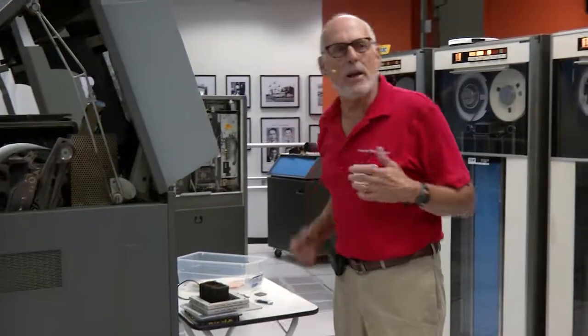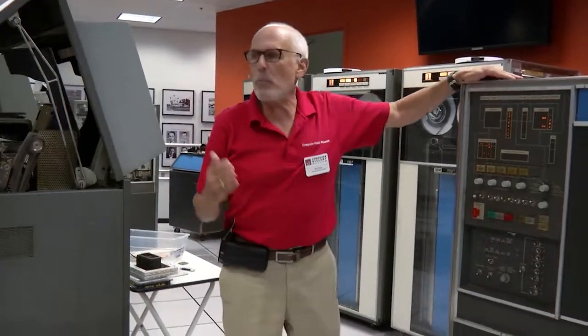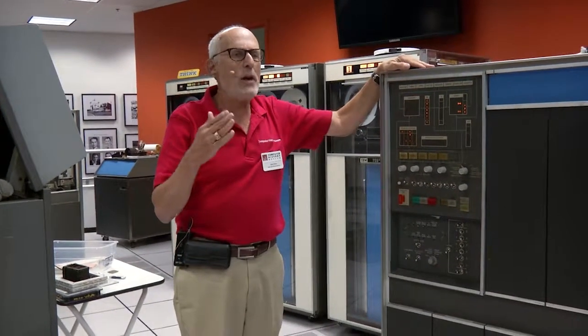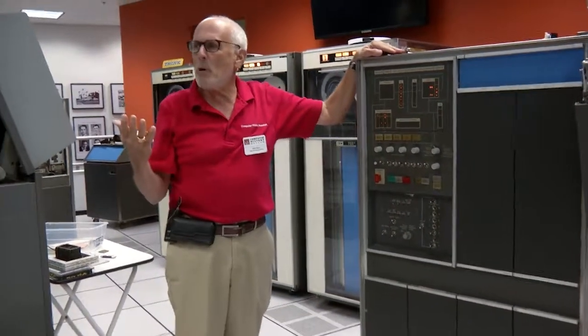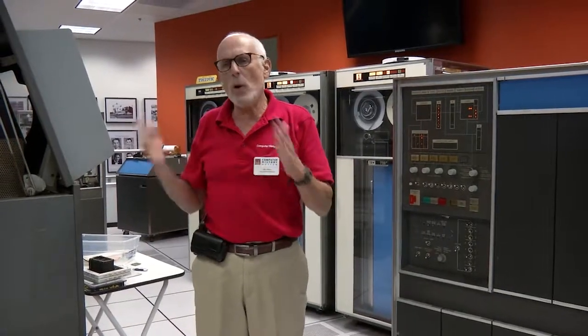The 1401 stored information in BCD — binary coded decimal — character by character. Each character position has six bits of information, so there were no lowercase letters, just uppercase. One wordmark bit and one parity bit. Information was stored in variable-length fields. So if you wanted to store a 20-digit number, you could, delimited by the wordmark bit.